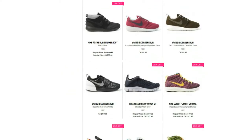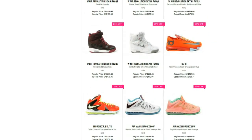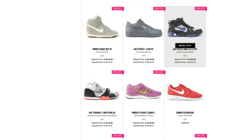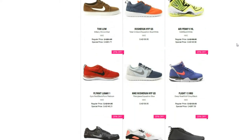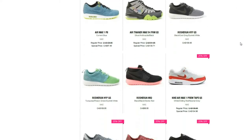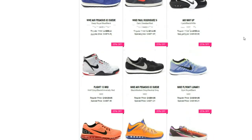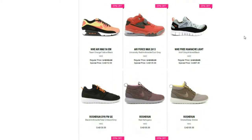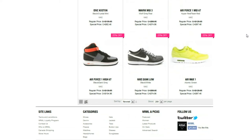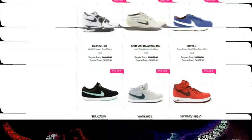Both of these sites do not ship outside of Canada, so this video is directed to Canadians only. So people like Insane Kicks and the Real Ray Ray — these guys will be able to cop them no problem. As for the Reebok site, there is no code needed — you just add your product to the cart and the discount will show up. I'll catch you guys later, peace.